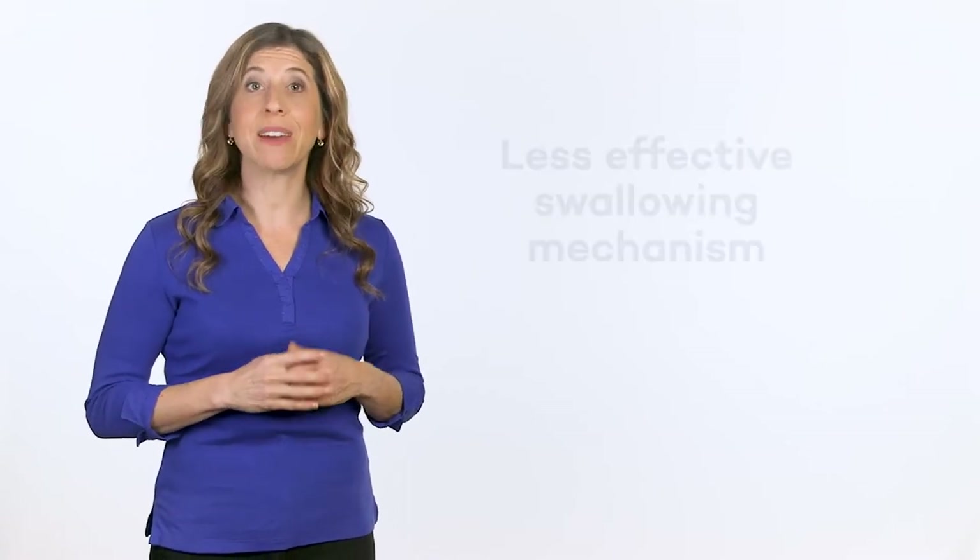The muscles and structures involved in swallowing are like a complex and very precise system of gears. When one or more parts of the system are not performing perfectly, the entire mechanism can be affected, which makes the act of swallowing less effective.